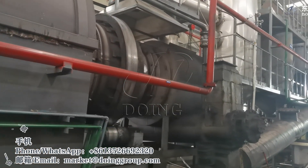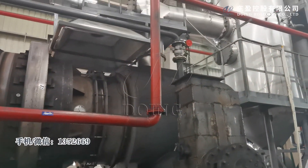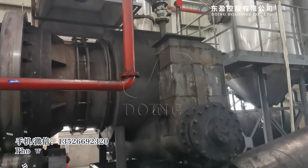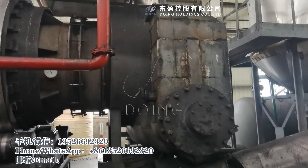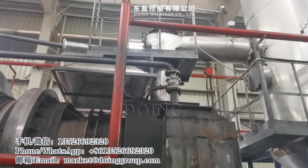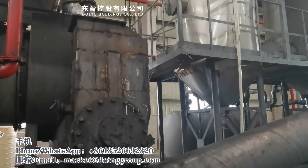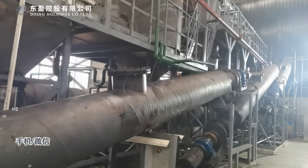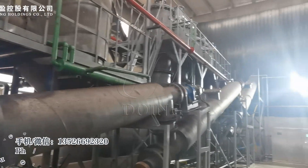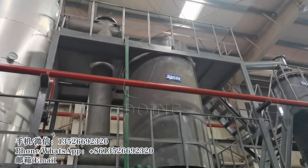Here is the carbon black discharge. From this part, oil and carbon black are separated — oil gas goes to the condensers, and the carbon black is discharged from the screw conveyor. These are the condensers.